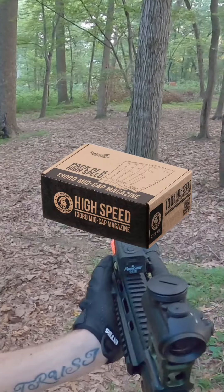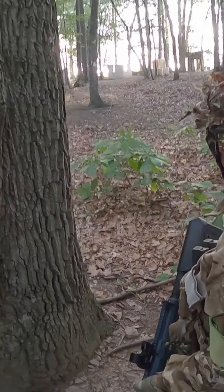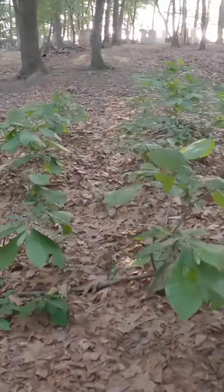Extra magazines. Don't forget to invest in extra magazines for your airsoft gun. It's frustrating to run out of ammo in the middle of a game, so having spare magazines ready will keep you in the action.